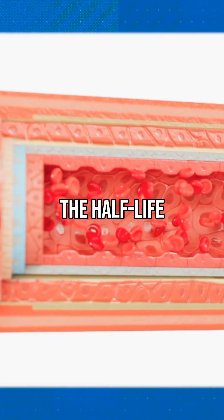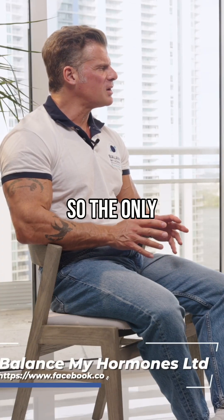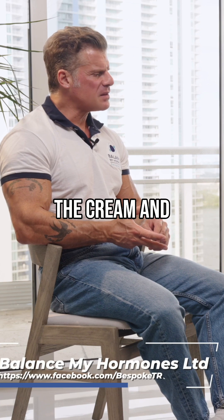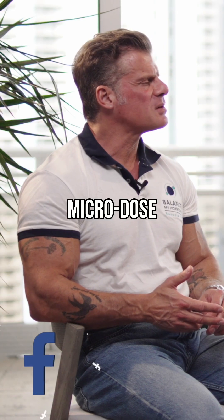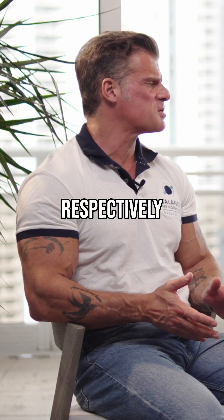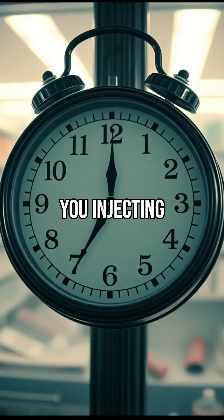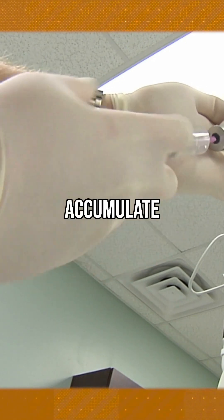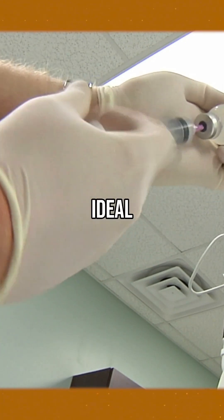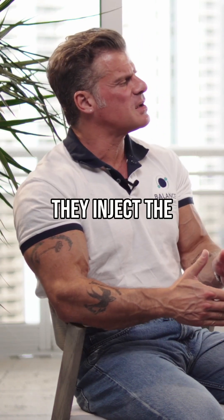The half-life of the ester has to do with microdosing. The only esters appropriate for microdosing are the cream and the propionate. If you don't microdose enanthate or cypionate properly — because they have five and seven days' half-life respectively — before you clear the system, you're injecting another dose, so they accumulate. The propionate is ideal for microdosing strictly speaking, because as you clear the system, you inject the next dose.